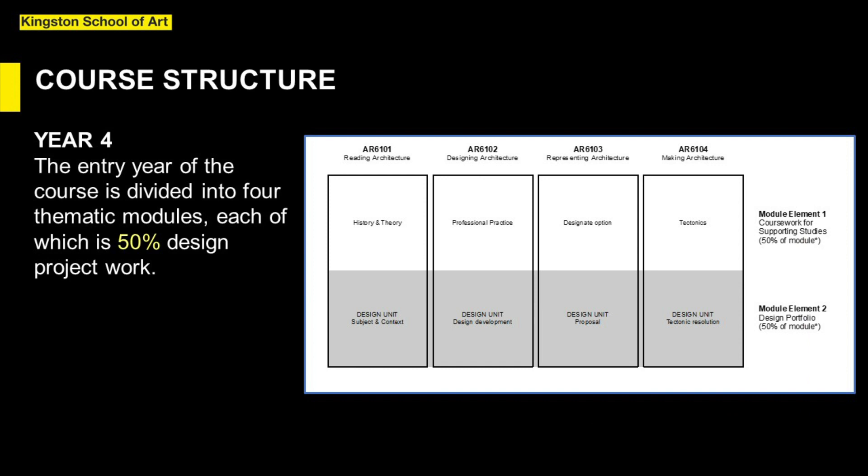We have designed our course to reflect the activity of architectural practice and to provide a supportive armature for creative postgraduate study. Year four, the entry year of the course, is divided into four thematic modules, each of which is 50% design project work. Students returning to Kingston after their undergraduate study will recognise the module titles, but assignments in those modules are intended to encourage independent and autonomous learning above and beyond what they've known before.